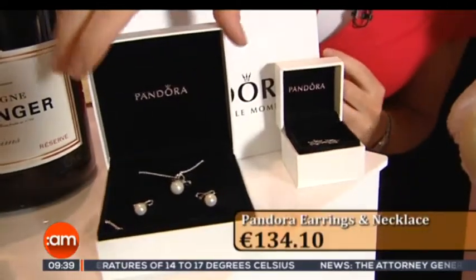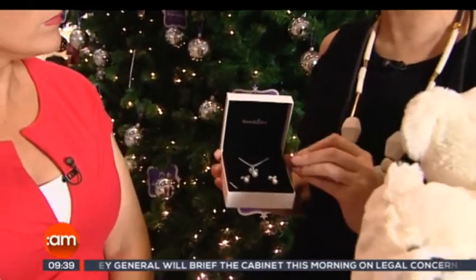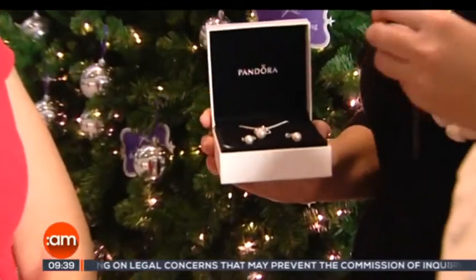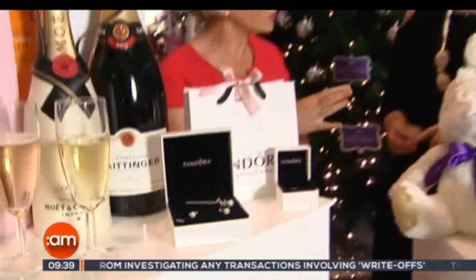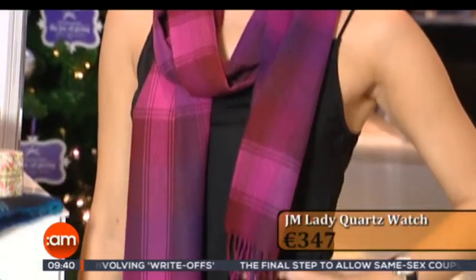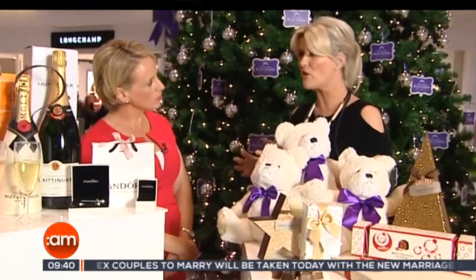Moving on to some premium gifts — you've picked out this lovely Pandora gift set. It's very elegant, very chic, really delicate and beautiful. It's acceptable to buy pieces for your partner like this — diamonds and pearls. There's also a watch, which is a bit pricey, but it's cheaper than you'd buy elsewhere. It's a Hamilton watch — beautiful strap, lovely face. That's available from Our Passion, which is a lovely store to take your time to look around.